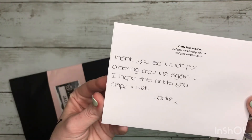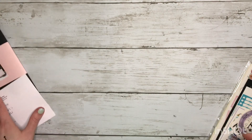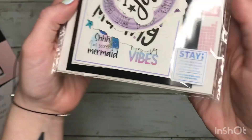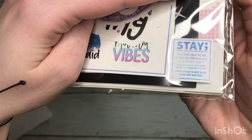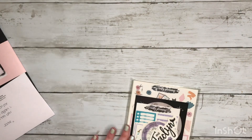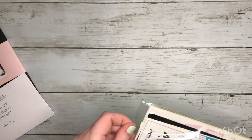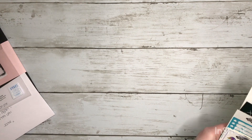A little thank you note — I always think that's so sweet. And this says 'Stay — you can talk to me if you're struggling, even if we don't know each other. Your story is not over, your life matters.' I just think that is so sweet to put on her orders. I've never seen that on another shop order before, I think that's so caring. Let's go ahead and start off with the freebies.